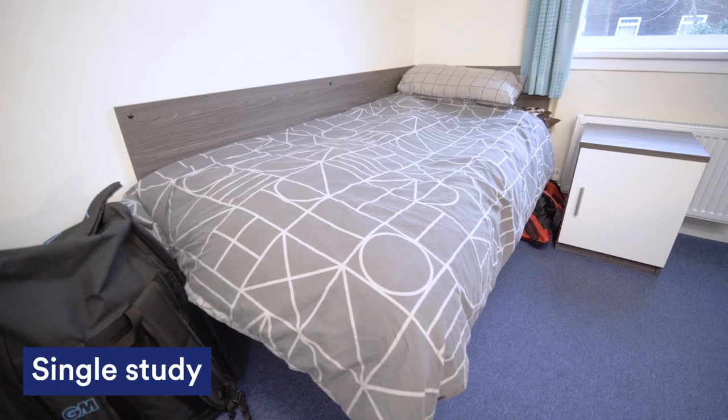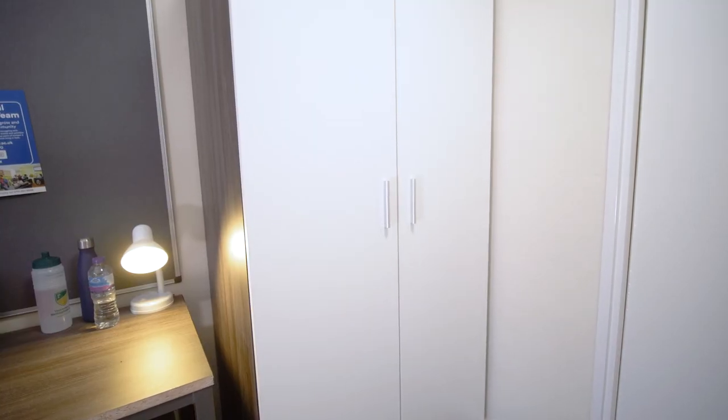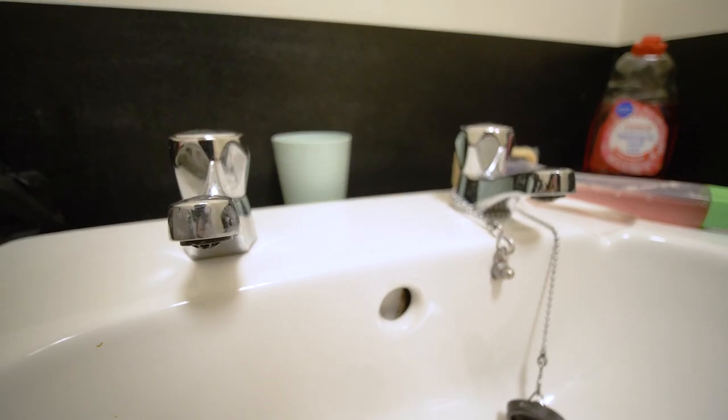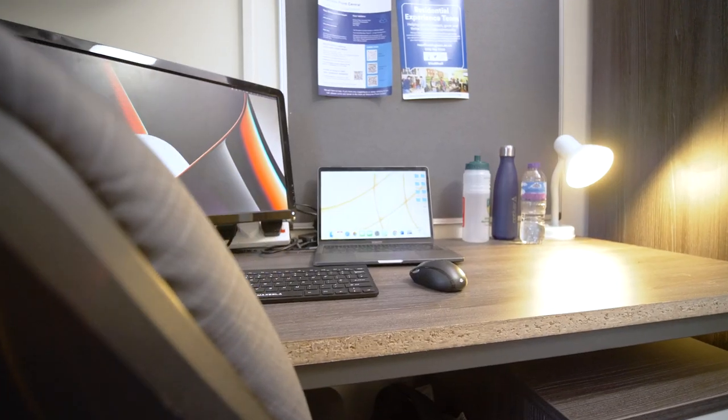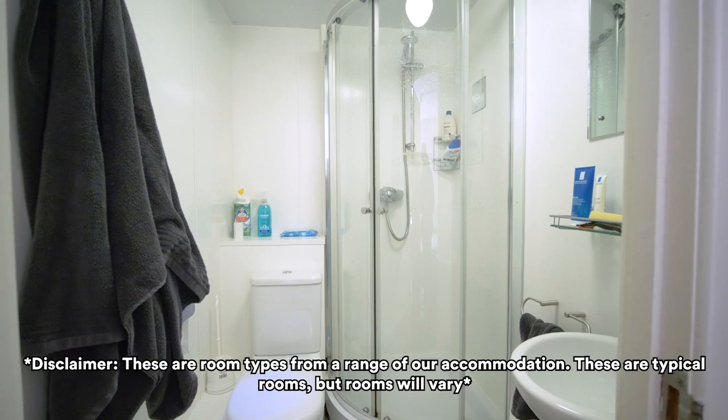This is my bedroom. It's a single study, there's lots of storage space and in general the room is quite spacious too. I really like it. In terms of other room types you have single study plus, one bedroom flats and ensuite rooms, but regardless of which room type you choose you'll have good Wi-Fi, plenty of storage space and a comfortable bed to sleep.